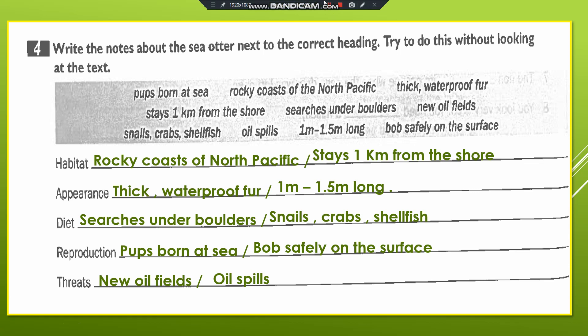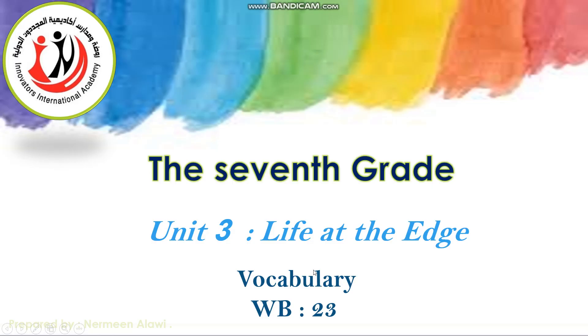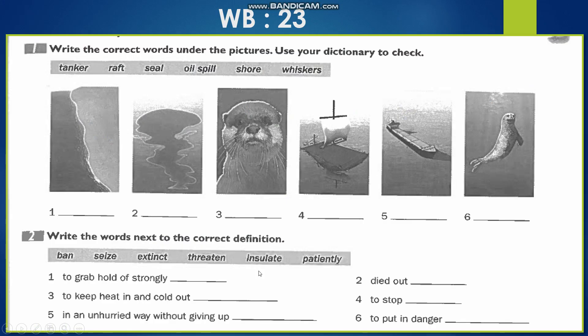Now we are going to move to workbook page 23. On page 23 we have vocabulary exercises. Let's start with exercise 1: 'Write the correct words under the pictures and use your dictionary to check.' We have the words: tanker, raft, seal, oil spill, shore, and whisker.